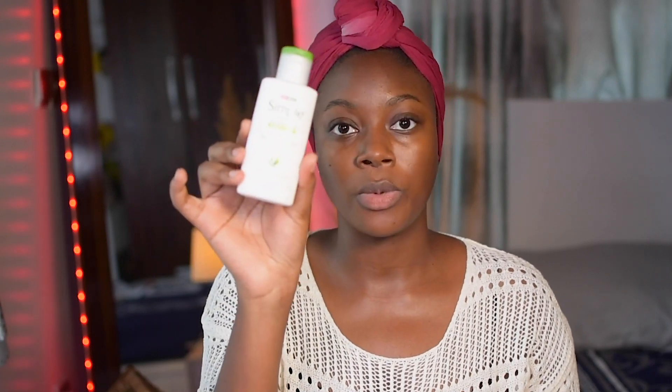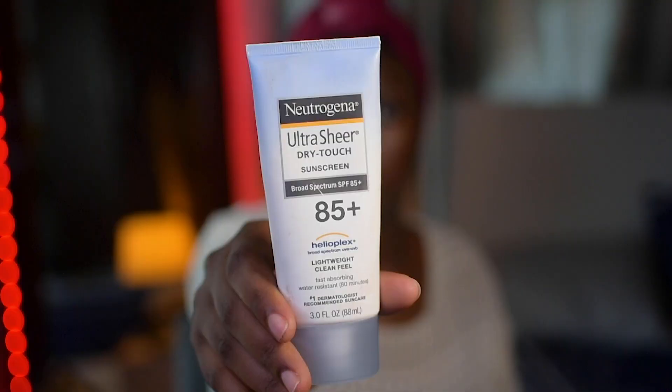Sunscreen is super important — I cannot overemphasize it. Even if you're not going out, I think you should use sunscreen. If you're not going out you can just use one with a small SPF of like 15 and chill in your house. This is the Neutrogena Ultra Sheer Dry Touch. My problem with it is that it leaves a slight white cast on my face. And finally, rose water — I just like to spray it to get that hydration. That's my basic skincare routine!